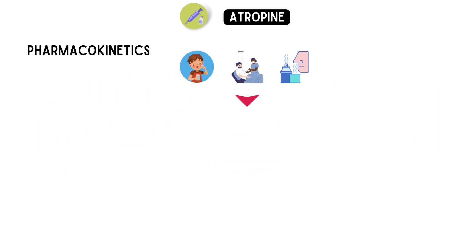Once in the bloodstream, atropine is distributed throughout the body and crosses the blood-brain barrier, allowing it to affect the central nervous system.